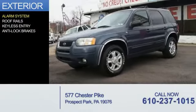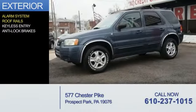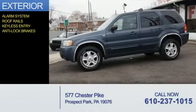The features include an alarm system, roof rails, keyless entry, and anti-lock brakes.